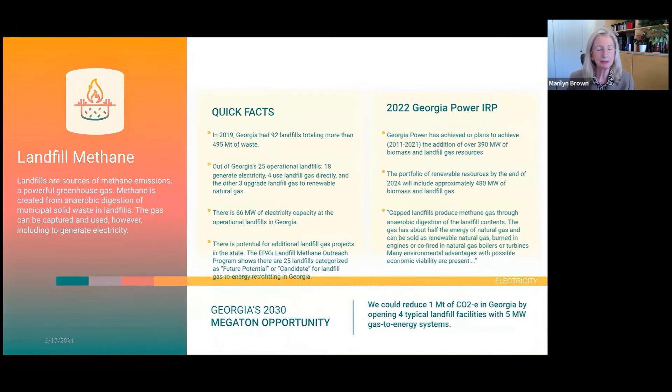Landfill methane is mentioned in the IRP. The IRP promises it will have 480 megawatts of biomass and landfill gas by the end of 2024, up from its current 390 megawatts—a very small uptick, and I think an under-emphasized opportunity.